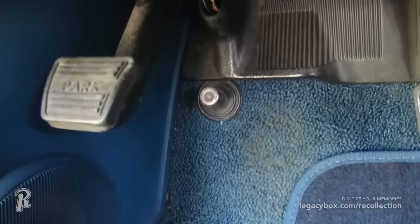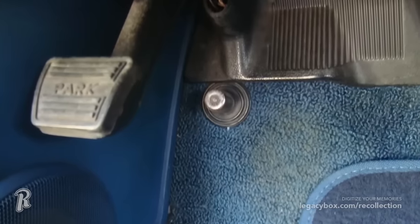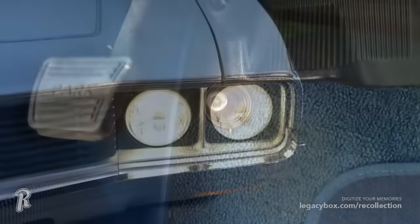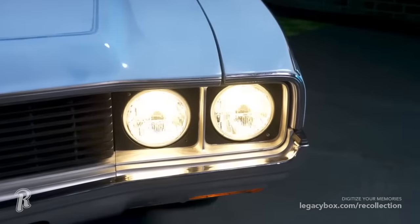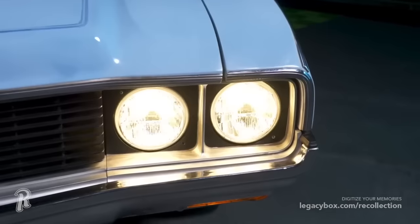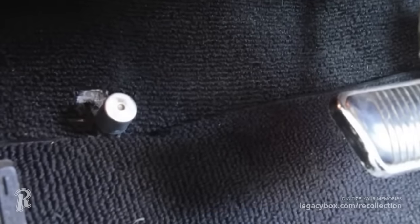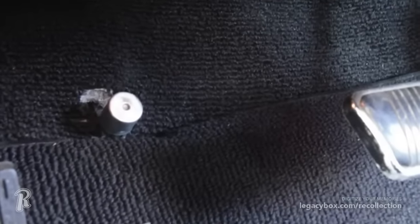Have you ever turned your high beams on by stepping on a switch that was mounted on the floor? Before the switch was integrated into the steering column, high beams were operated with your left foot. These buttons could be found in cars into the 1980s, but they slowly began to disappear because the switches would get jammed up with dirt, or accidentally turned on because your foot would wander.